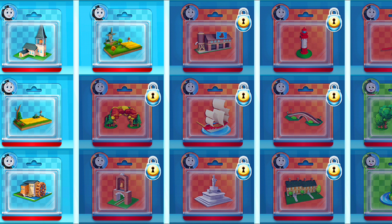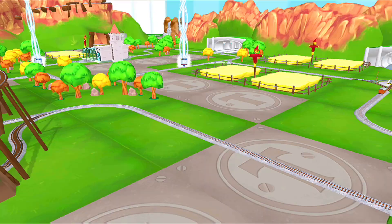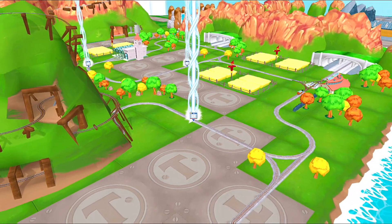Which toy will you choose now? It's super easy to find your new toy — just look for the beam of light!